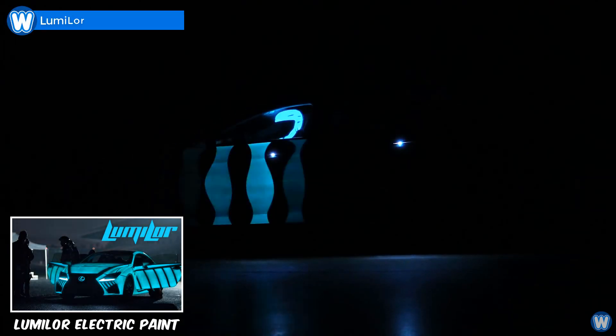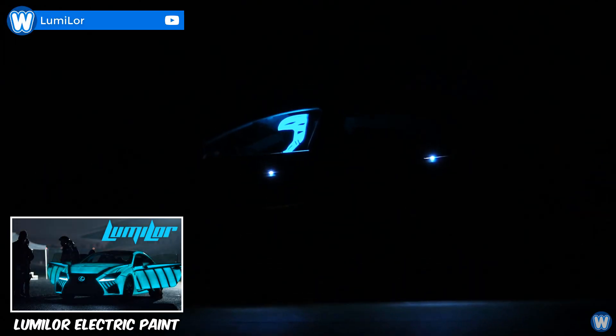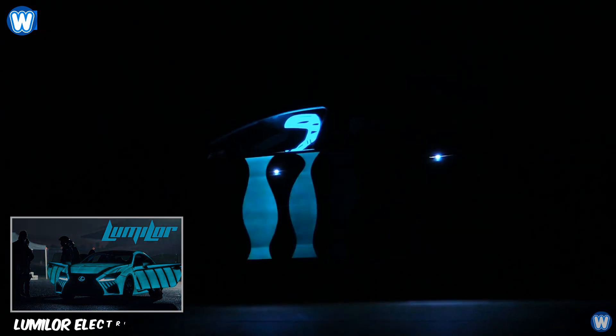We have all seen phosphorous paint that glows in the dark. Well, this is electric paint that can be turned on with the flip of a switch.